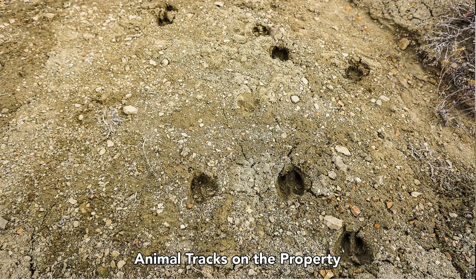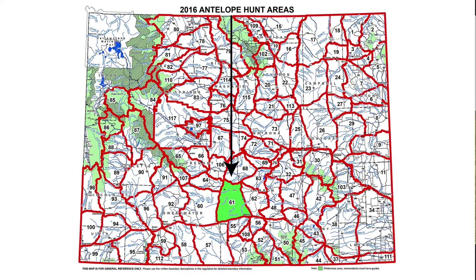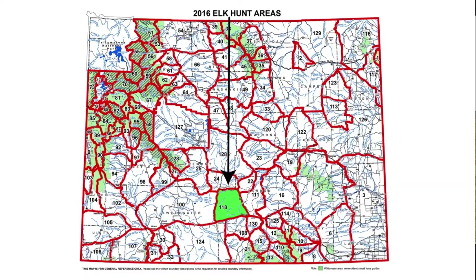These were animal tracks that were on the property. Carbon County is considered to be the pronghorn antelope capital of the United States. If you have any questions about hunting in Wyoming, the Wyoming Game and Fish Department website is very informative — we have a link to that in the property description. This property falls in areas designated for antelope hunting, deer, and elk, as well as mountain lions.